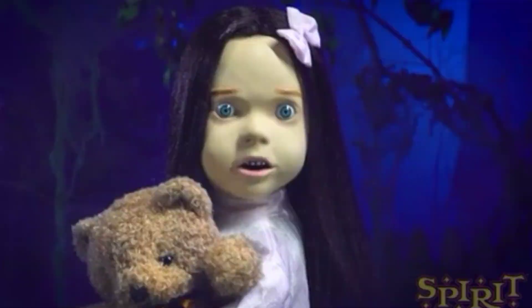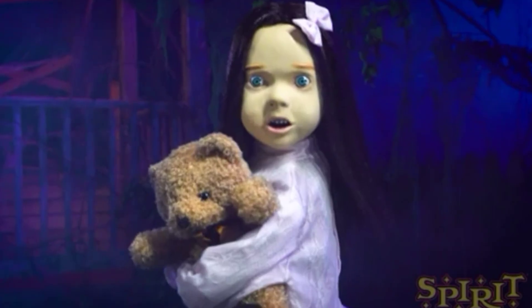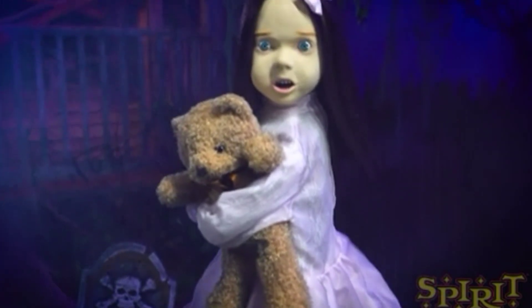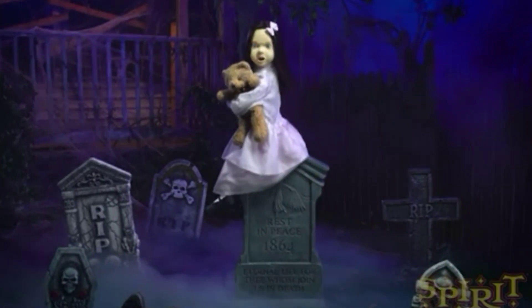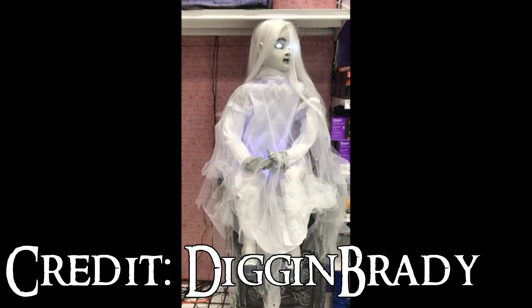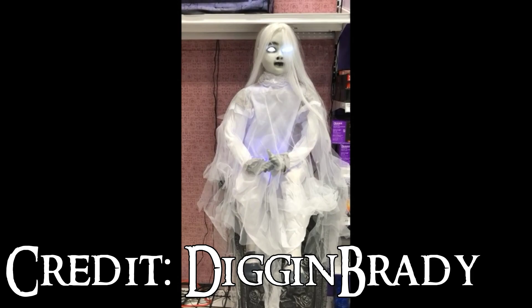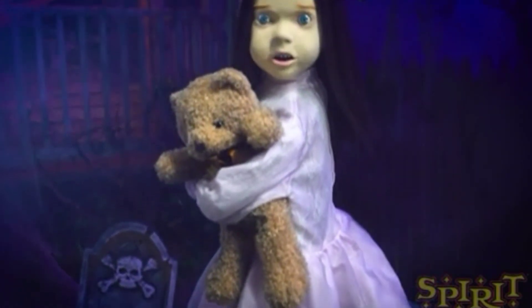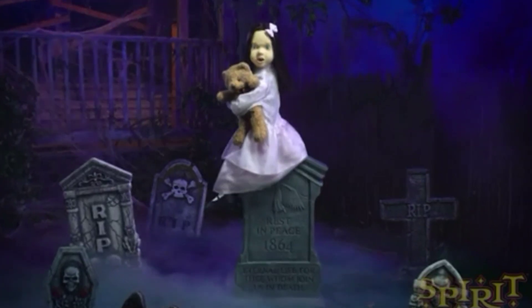So this prop is called Angeline, and it appears to be a little girl holding a teddy bear, which is creepy in itself, and she is sat on top of her tombstone, which I think is super cool. This prop obviously reminds me of the Lonely Laura that was made by Techie Toys and sold at Party City for the 2019 Halloween season. This is like version 2 of Lonely Laura, since it does have an upgraded face with mouth movement this time.